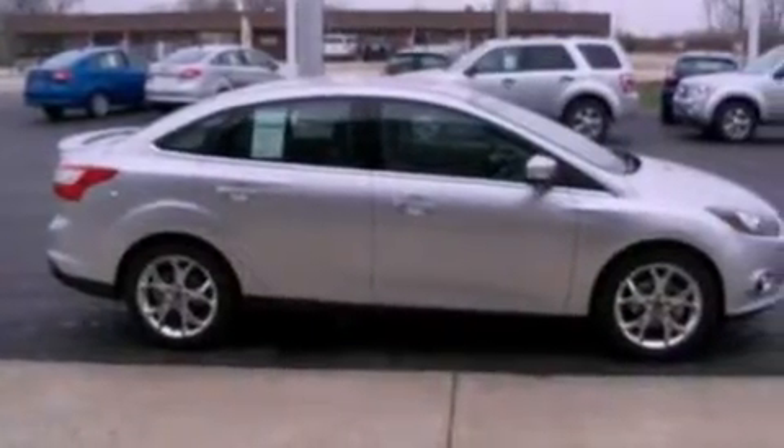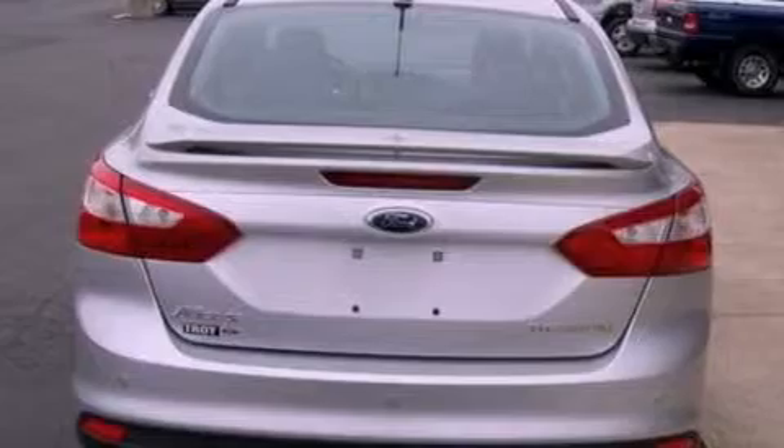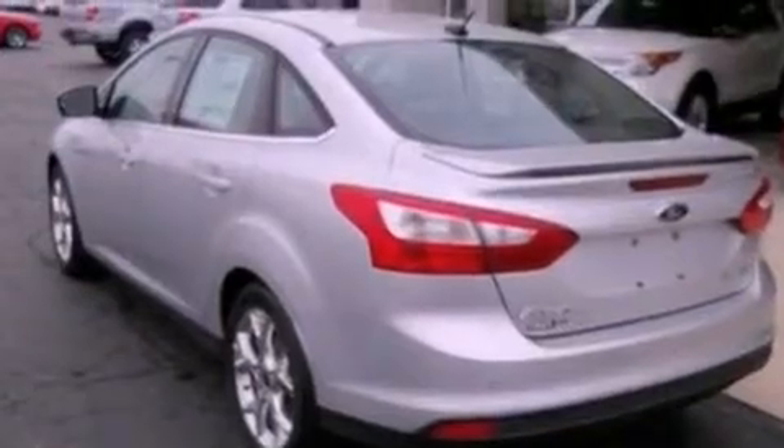The following features are also included: cruise control, full-power accessories, external temperature display, a leather-wrapped steering wheel, a four-wheel independent suspension, a security system, privacy glass, dusk-sensing headlights, front fog lights, and a rear spoiler.